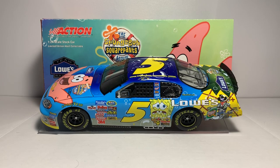What's up everyone, Jason A. Strange 69 back once again with another die-cast review. Tonight we'll be taking a look at the Kyle Bush 2004 number five Lowe's SpongeBob SquarePants Movie Monte Carlo 1:24 scale Platinum Series bank by Action Performance.